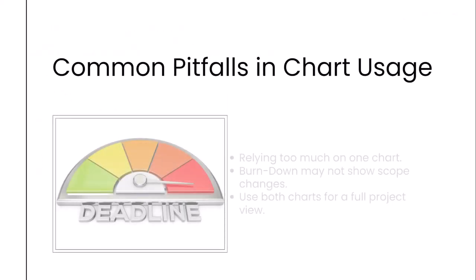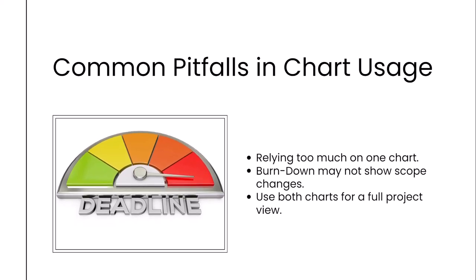One common pitfall is relying too heavily on one chart. For example, depending only on a burn-down chart might not provide a full picture if the project scope is constantly changing. In cases where new work is added or removed, a burn-down chart won't reflect these changes, which could make it seem like the team is falling behind when they are simply handling more work. Burn-up charts are better for showing scope changes, as they display both the work completed and the changes in total scope. However, burn-up charts also present challenges for teams focused on day-to-day progress, as they show cumulative data that might obscure how much work remains in the sprint. This is why it's often best to use both charts together to get a more comprehensive view of the project's health and progress.